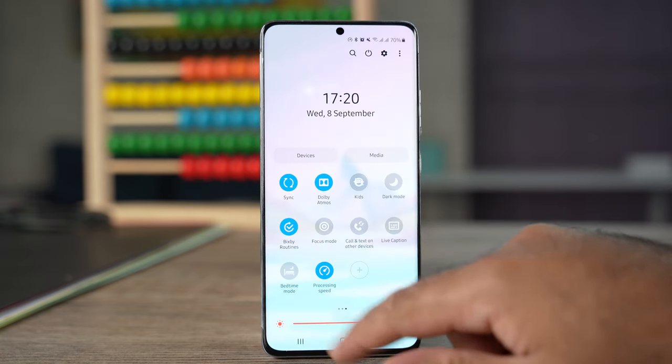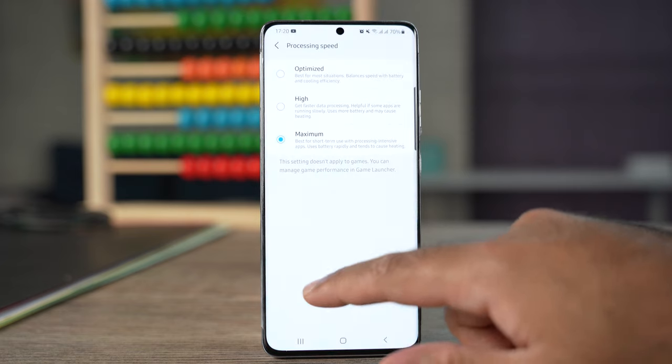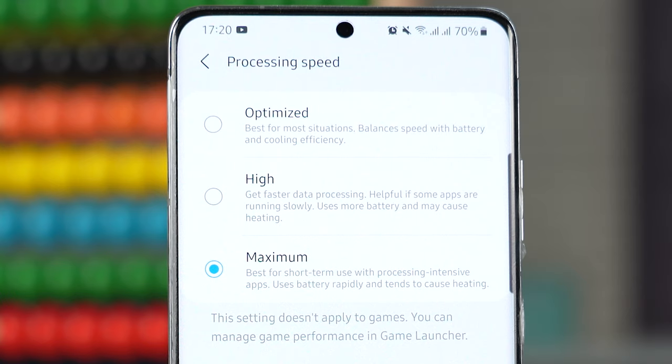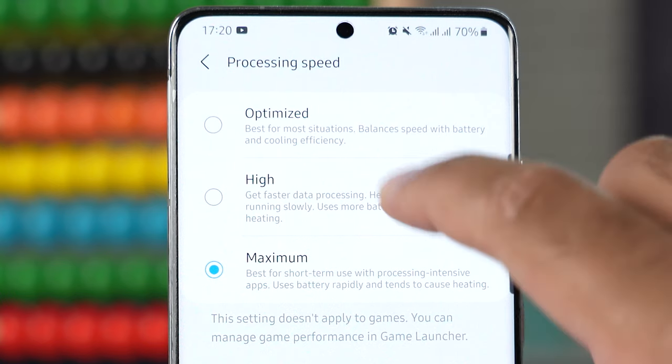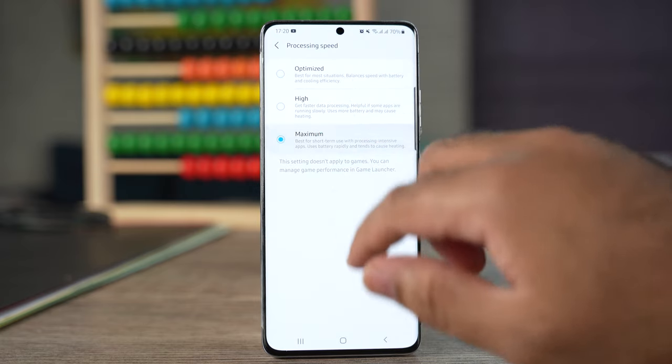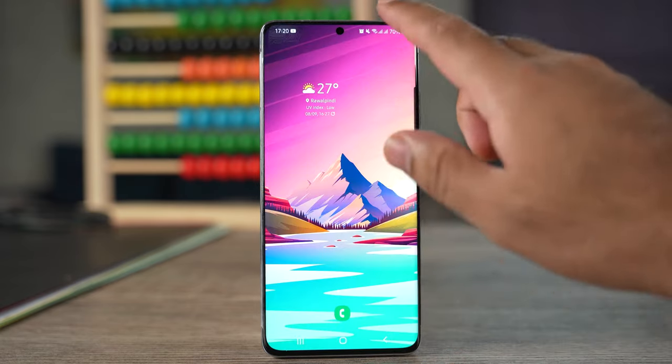The second feature is Processing Speed, which was previously called Enhanced Processing. Samsung kind of renamed this feature and its options. You can find Optimized, High, and Maximum in the Processing Speed settings — choose one according to your own preference. If you are someone like me, you are probably not going to care much about the processing speed.